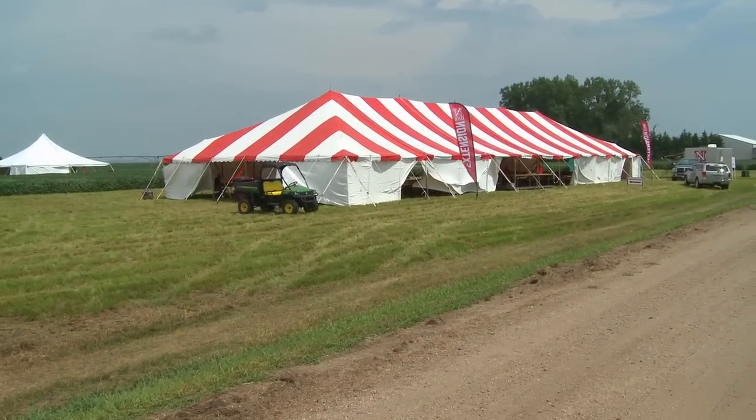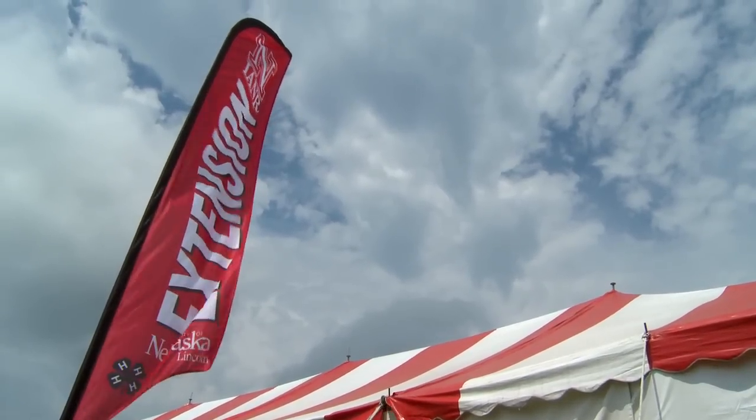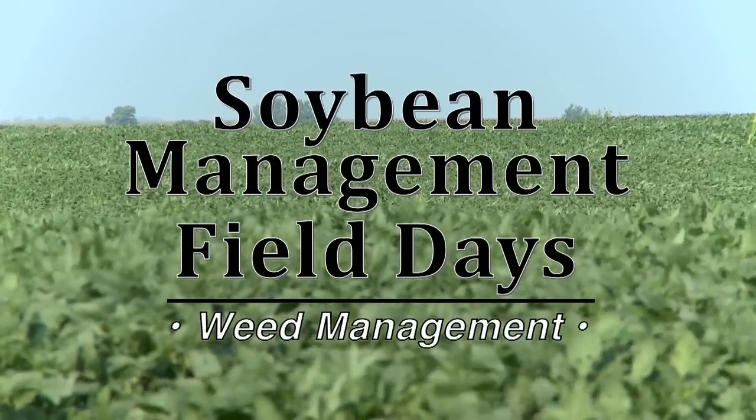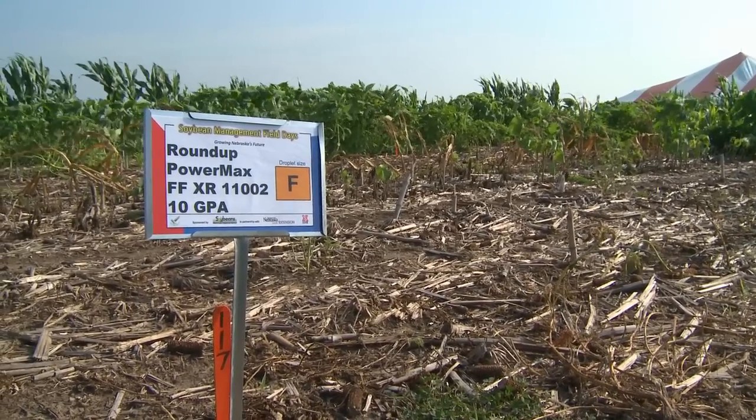We're going to be talking about herbicides and how herbicides are affected by droplet size. Over the past 15 years or so we've become really heavily reliant on Roundup Ready systems. With Roundup, we know that the herbicide works really well with large droplets, and the beautiful thing about that is that with large droplets we also have less drift.